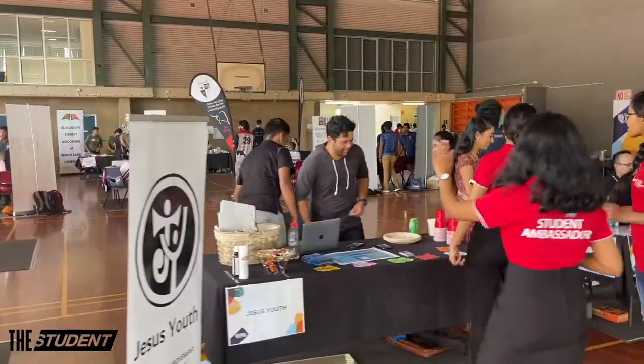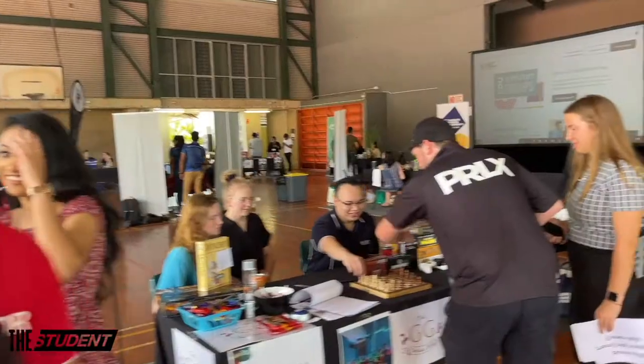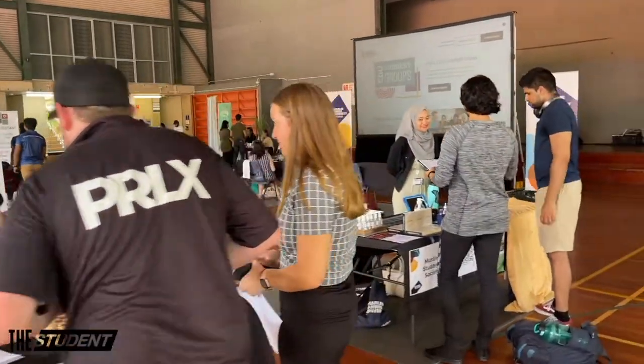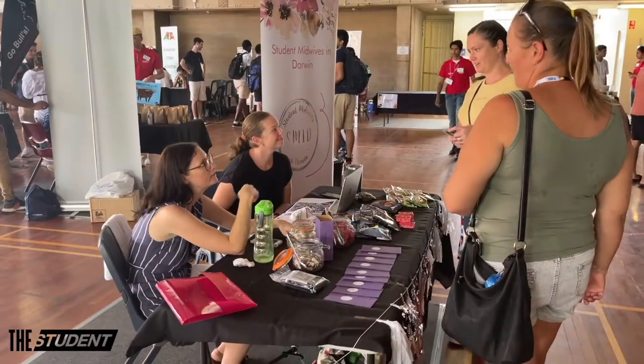I'm here with Ben and Mitty. We're here at the Clubs Carnival at the Orientation. We're really excited to see so many things happening — hundreds of students, clubs, student groups for people to join. It's really fantastic to see student engagement in campus life. There are a lot of stalls and student associations.